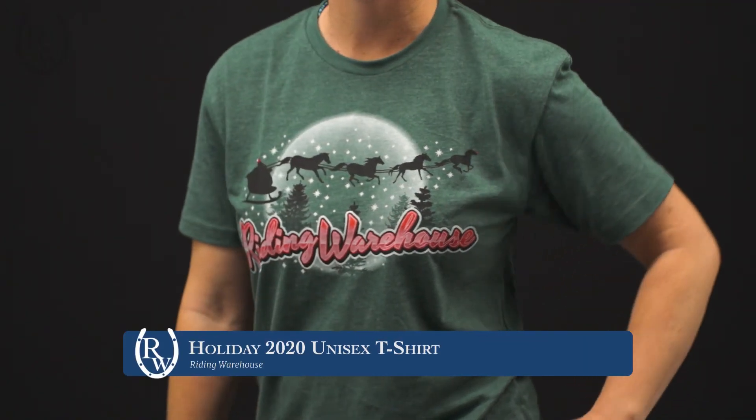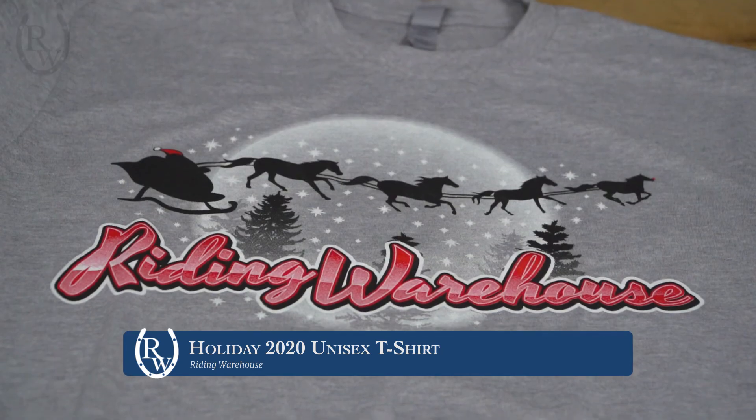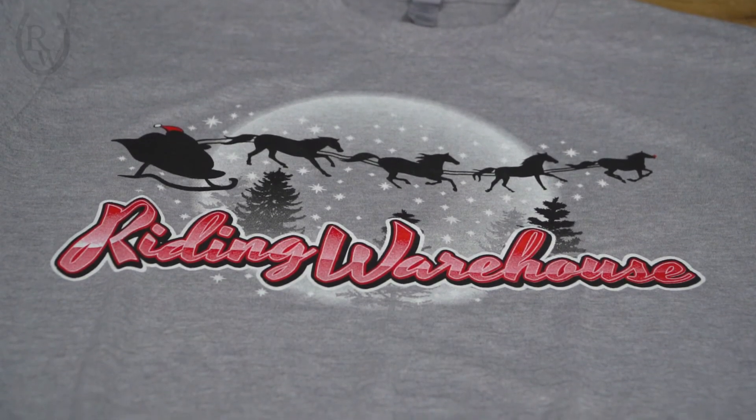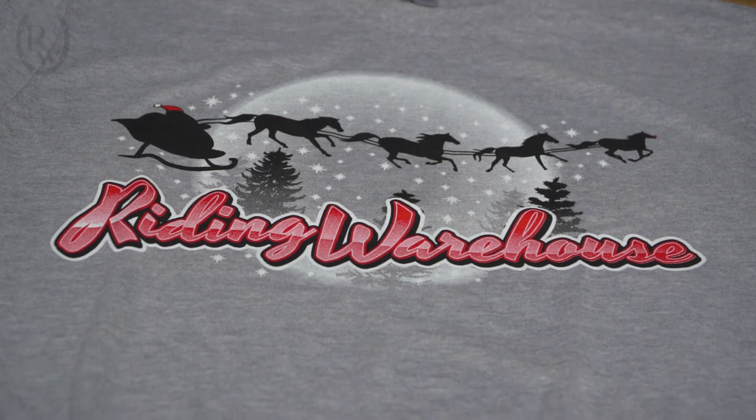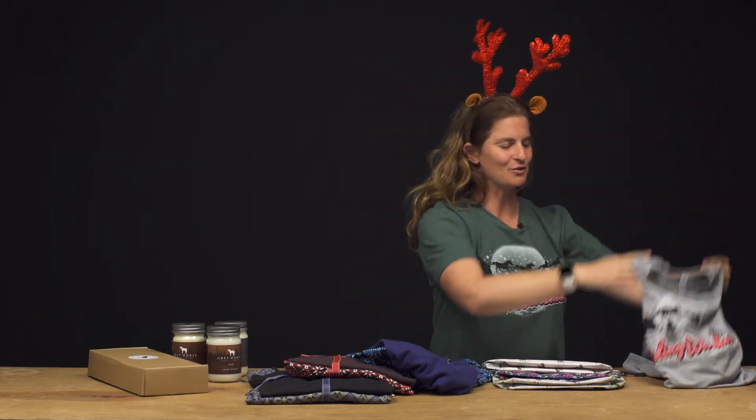Our last gift idea is the Riding Warehouse exclusive holiday shirt. This is a great gift this year because it is so soft and so cozy. As you can see I'm wearing it and I love it. It does come in unisex sizing so make sure to order accordingly, but I could see it being something you could wear all year long even if it's not the holiday season.